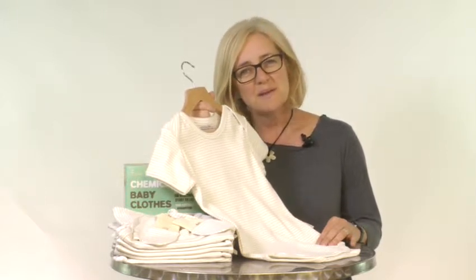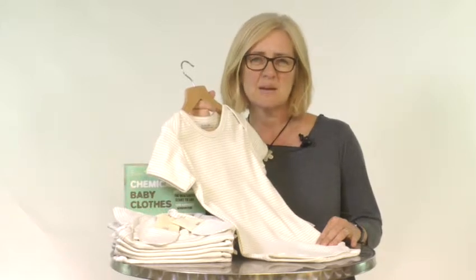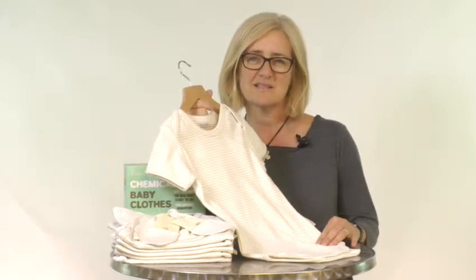By buying Beaming Baby 100% chemical free organic cotton clothing you are taking a big step towards giving your baby the healthiest start to life.